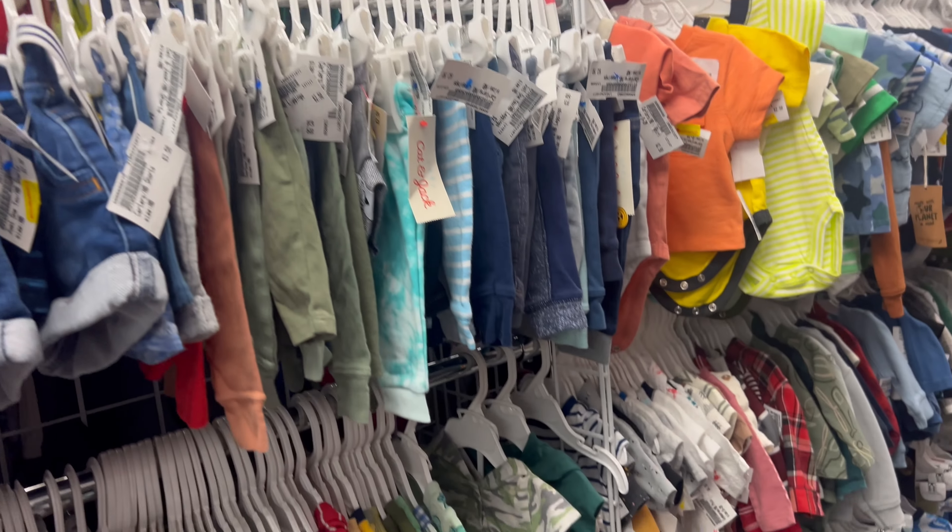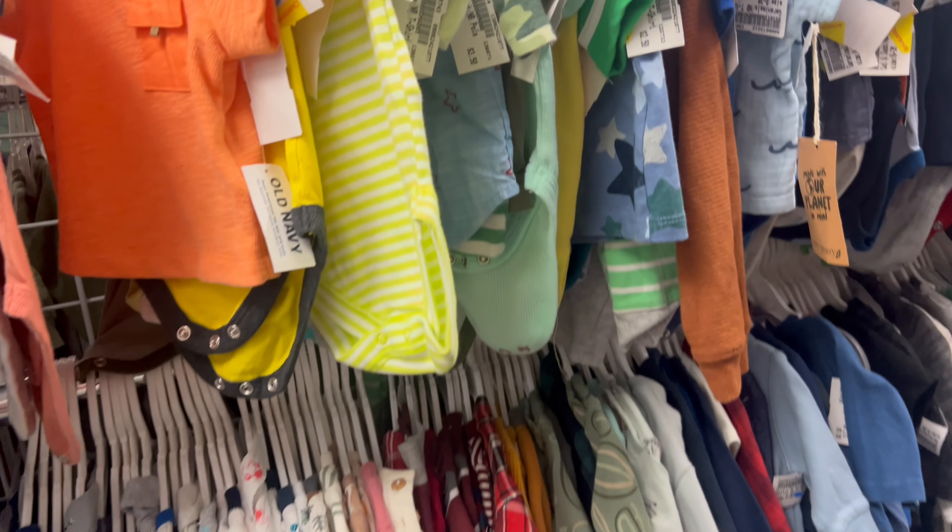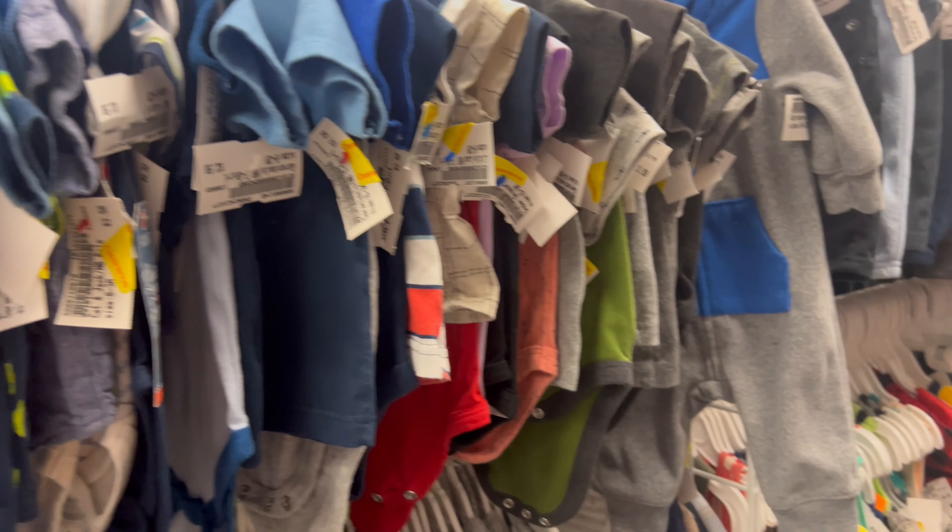Maybe just worn a few times — no stains, no anything. So in my opinion, way better than thrifting.